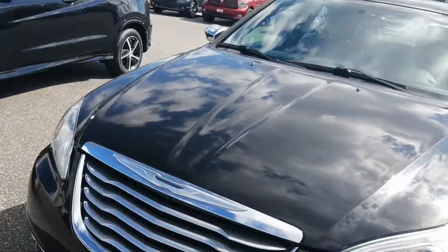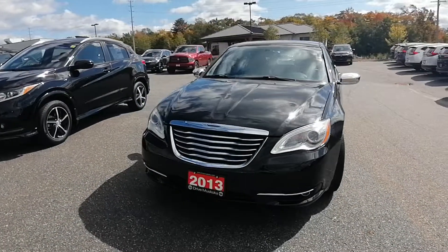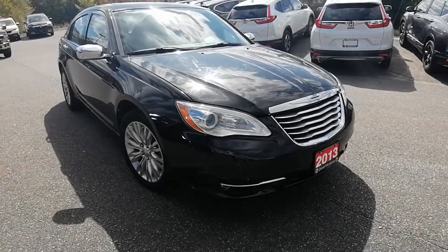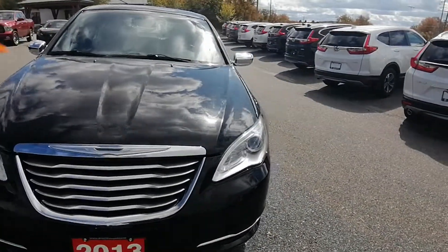Hi Paul, Ashley here from Huntsville Honda. Just wanted to show you this 2013 Chrysler 200 Limited. I know you were asking about the 2011 Cadillac CTS — unfortunately it was recently sold. So I'm going to show you this vehicle and see if this peaks your interest instead.